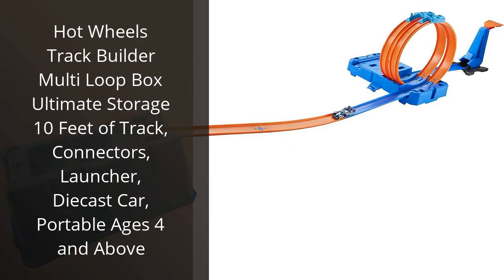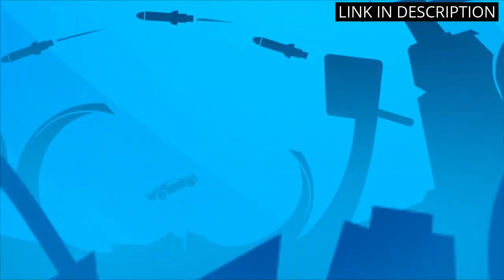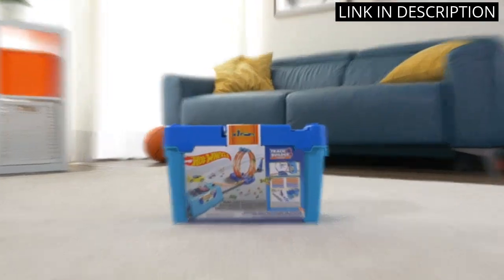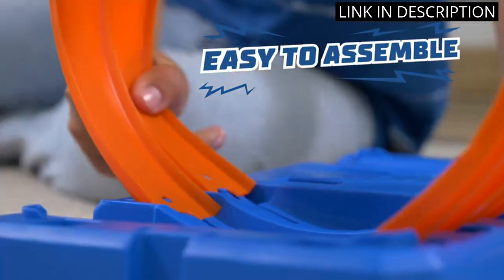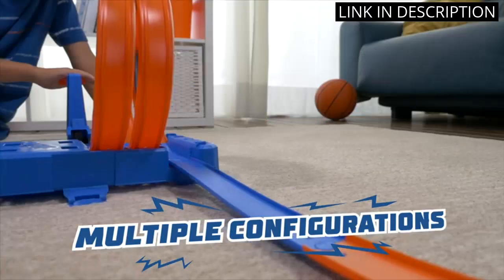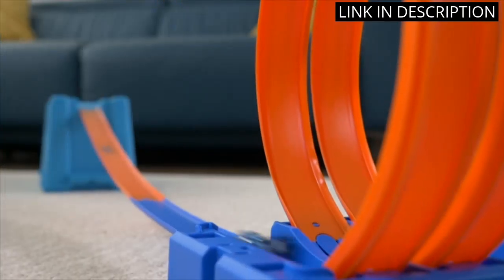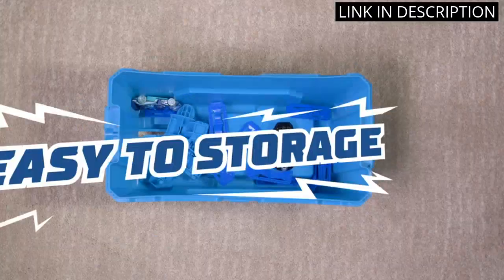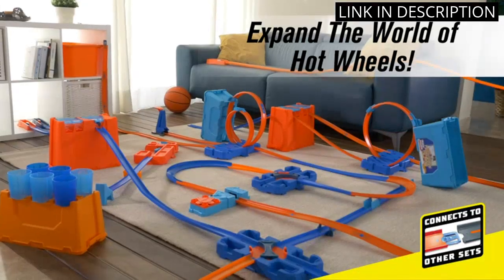I bought the Hot Wheels Track Builder Multi Loop Box Ultimate Storage — 10ft of Track, Connectors, Launcher, Diecast Car, Portable, Ages 4 and above — for my son and he loves it. It's easy to assemble and provides hours of fun. The track pieces fit together nicely and the launcher is a great addition. The diecast car is a nice bonus too. The storage box is also handy for keeping all the pieces together. Overall, I'm very happy with this purchase and would definitely recommend it to others.